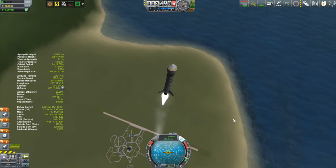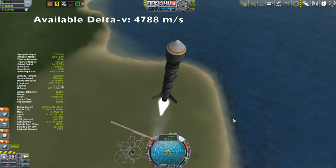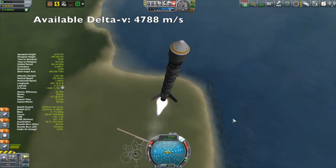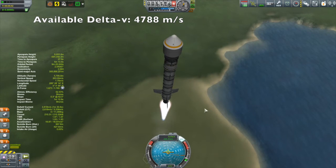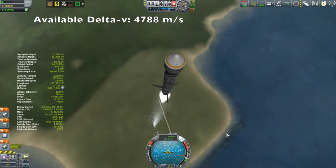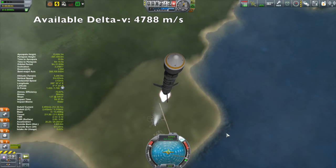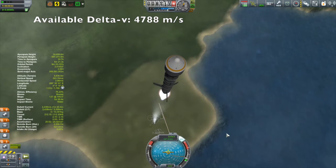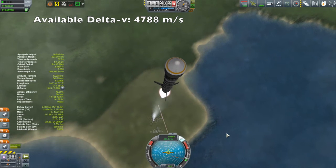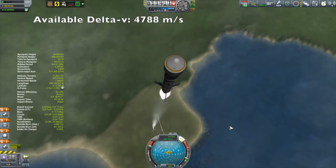Let's talk a little bit about the Delta-V requirements. This particular craft at launch had 4788 meters per second of Delta-V. By the way, when I quote Delta-V numbers I always work with vacuum Delta-V numbers. I know that's not the most precise thing to do because Delta-V can change quite dramatically, especially with some of the engines depending upon atmospheric conditions. But I just find it consistent to always look at the vacuum Delta-V — it makes things simpler. Anyway, 4788 meters per second of Delta-V.